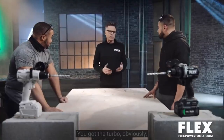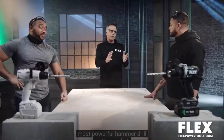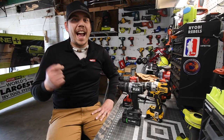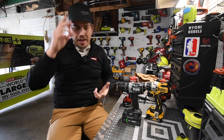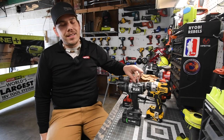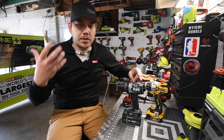You got the turbo — obviously just the fastest, most powerful hammer drill on the market. So today we are going to find out if that claim that Flex made in the promo video is actually true. The entire reason why I even made the videos of Flex that I did was because they told us that this is the fastest, most powerful hammer drill on the market